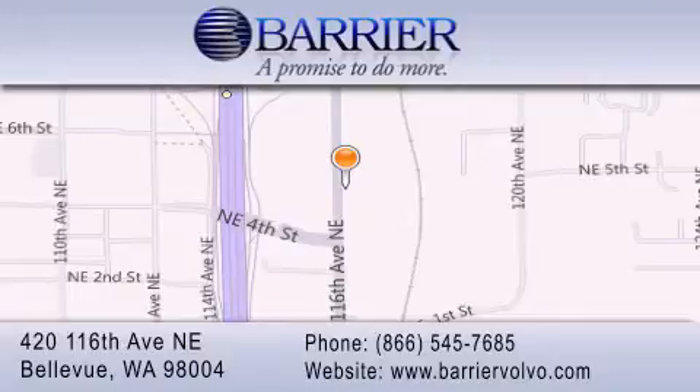For additional information, please visit our website, give us a call, or stop by our dealership. We are conveniently located in downtown Bellevue just off I-405 at 420 116th Avenue Northeast. We look forward to serving you.